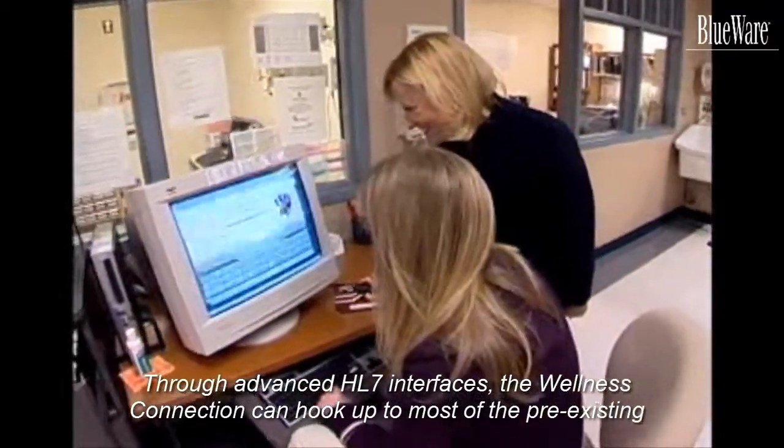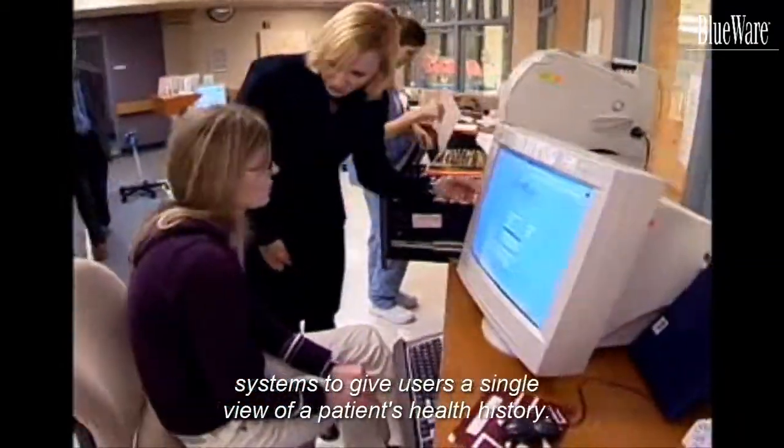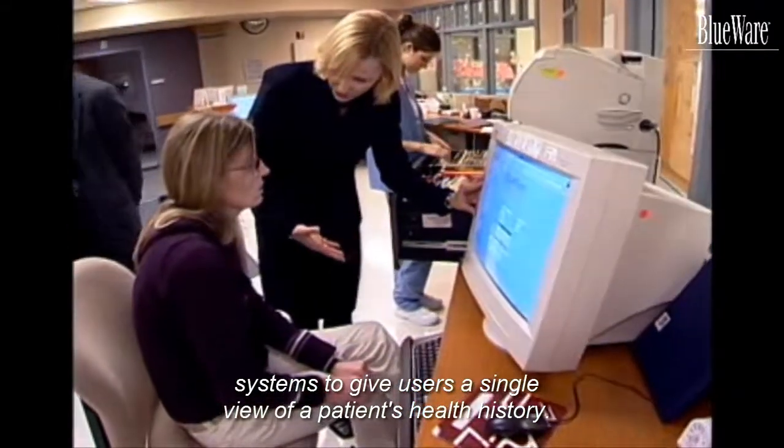Through advanced HL7 interfaces, the Wellness Connection can hook up to most pre-existing systems to give users a single view of a patient's health history.